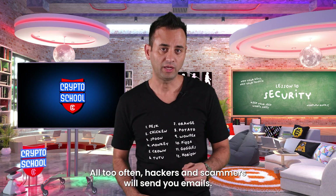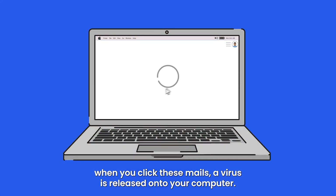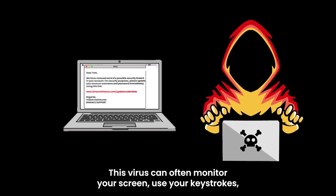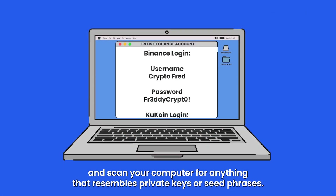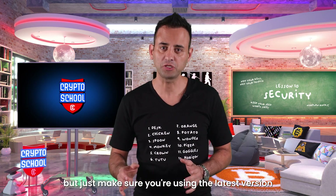All too often, hackers and scammers will send you emails. When you click these emails, a virus is released onto your computer. This virus can often monitor your screen usage, your keystrokes, and scan your computer for anything that resembles private keys or seed phrases. Most antiviruses out there will protect you from this, but just make sure you're using the latest version.